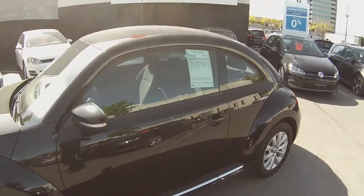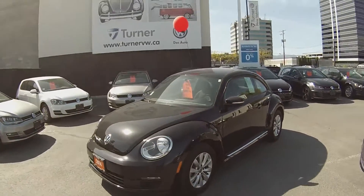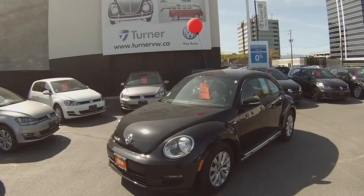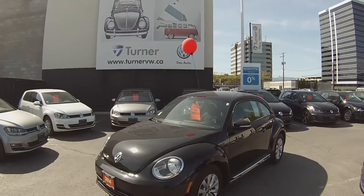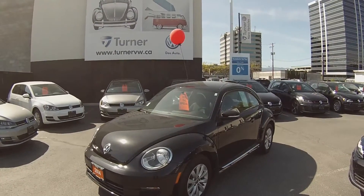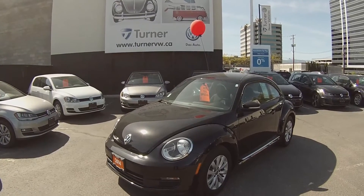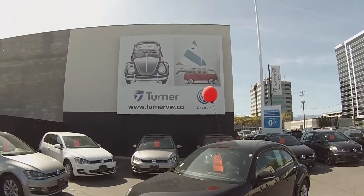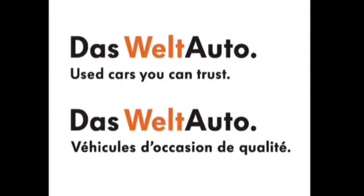This beautiful 2014 Beetle has been put through Turner's rigorous 112 point inspection done by one of our factory trained Volkswagen technicians, and comes complete with a Carproof report and available two-year, 40,000 kilometer Volkswagen warranty, which includes roadside assistance, as well as interest rates starting as low as 0.9%. Again, I'm Spencer and thank you for joining us at turnervw.ca. Das Auto.